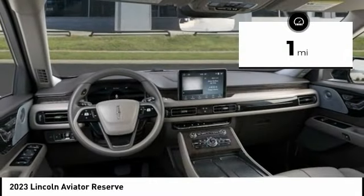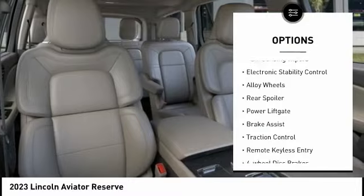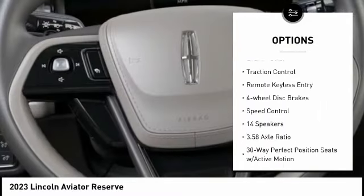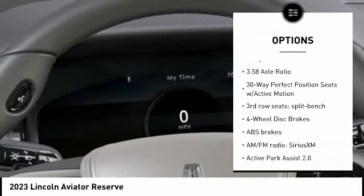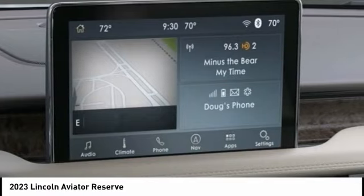This vehicle has less than 100 miles. Here are some of this vehicle's great options: rain-sensing wipers, electronic stability control, alloy wheels, rear spoiler, power liftgate, brake assist, traction control, remote keyless entry, four-wheel disc brakes, and speed control.